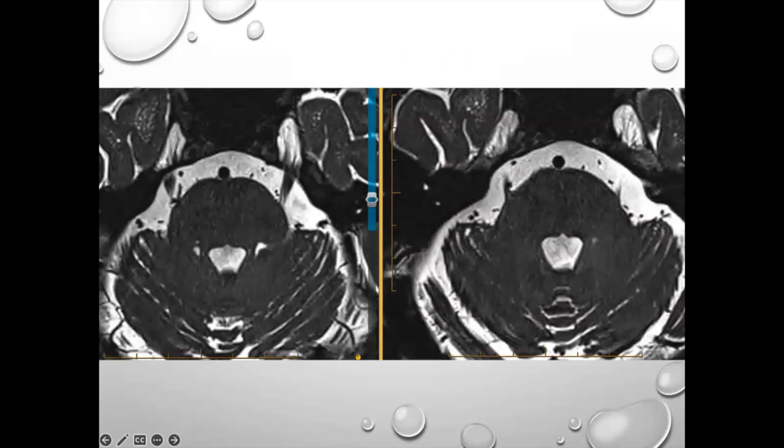Here is an example. This is the right side and left side trigeminal nerve. On the left you can see it's fairly straight. On the right, the nerve has been bowed down. This loop here is an artery in the typical spot — what we call the axilla of the nerve. That's a very classic finding.